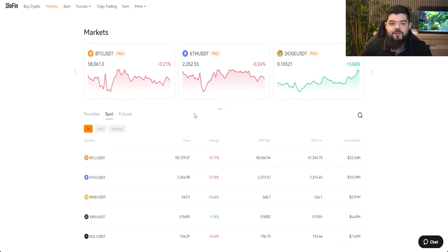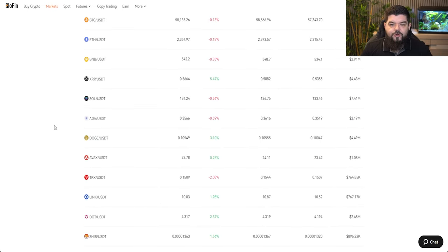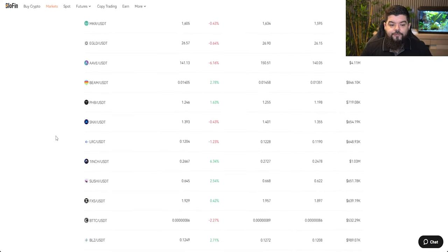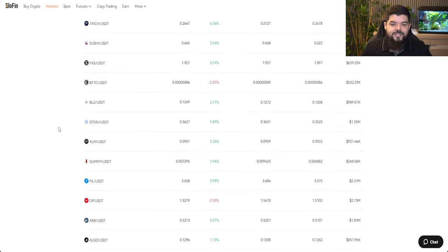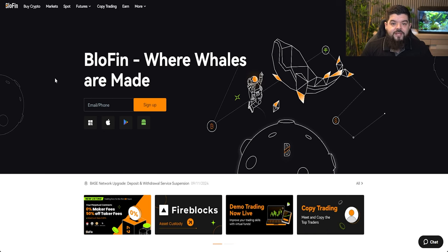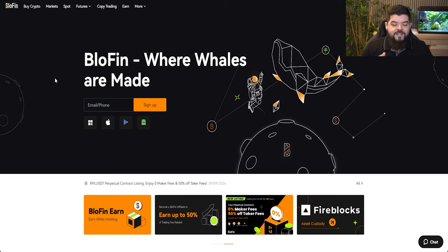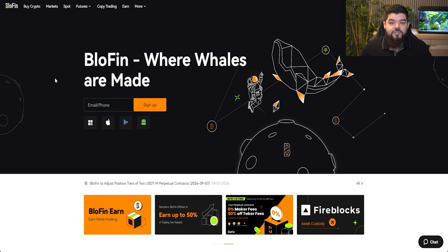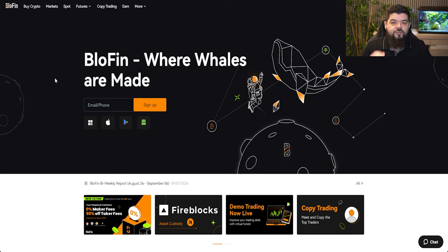We can also see fantastic trading volumes already on Blowfin. Bitcoin in particular traded over $22.24 million in the last 24 hours, and Ethereum over $10 million in the last 24 hours. Much like BitGet, a fantastic suite of cryptocurrencies to pick from — whether it's AVAX, Chainlink, or DeFi plays, you will find them on Blowfin. I think everybody should have a Blowfin account in their arsenal. Have as many exchanges as you can — at the top of bull markets or on pullbacks, it can be very hard to sell assets. Blowfin here would be a top choice in my opinion.